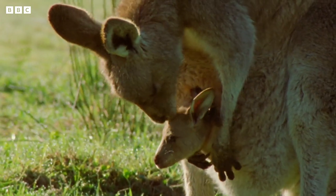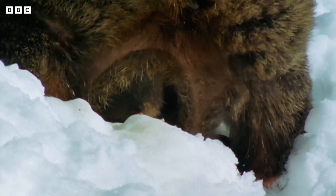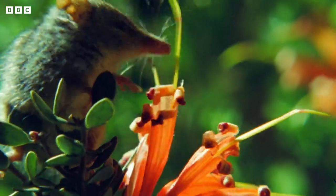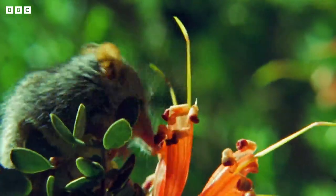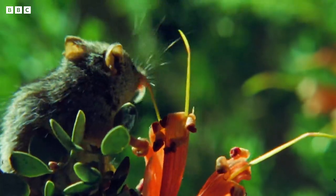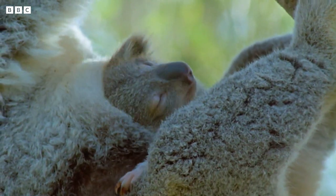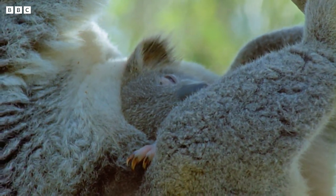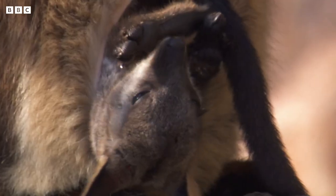But kangaroos aren't the only animals with a pouch. This is a wombat — she's got one. And the honey possum: they're only half as big as a mouse, but they still have a pouch. And koalas — they've got one too. Lots of people call them koala bears, but they're not bears.